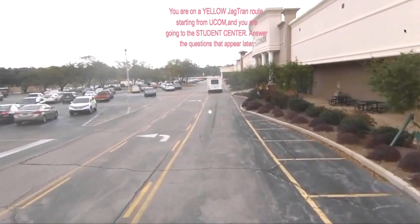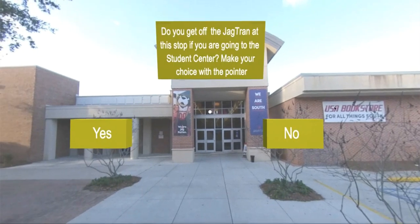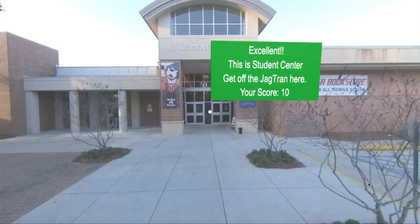Answer the questions that appear later. If you get off the Jagtrain at this stop while going to the Student Center, make your choice with the pointer. Excellent! This is the Student Center — get off the Jagtrain here.